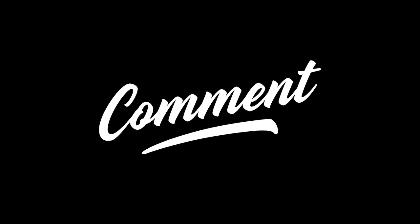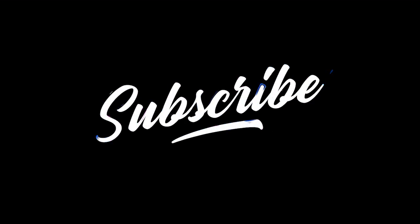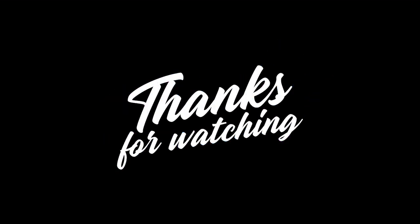Thanks for watching. If you haven't already subscribed, please do so, leave a like, maybe even comment, and I'll hopefully catch you in the next video.